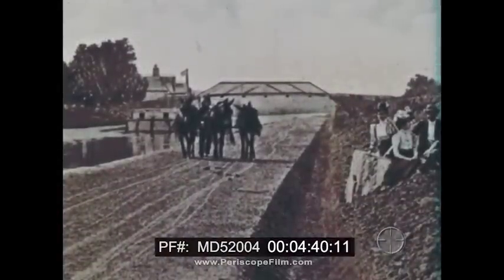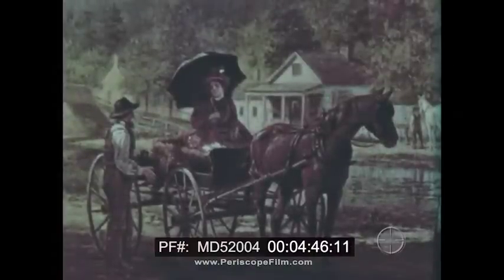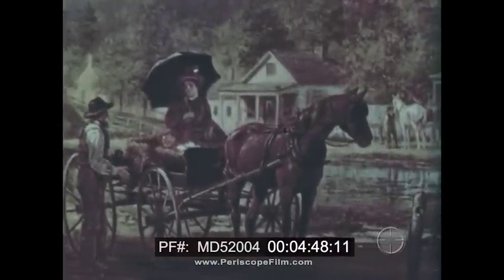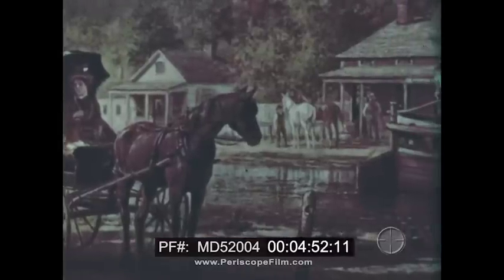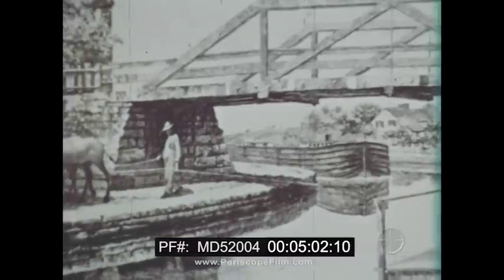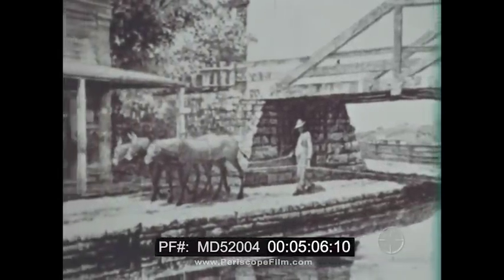The canal bank was a great place for picnics and watching the boats go by. But the people who lived along the canal got used to it and paid very little attention to the passing boats. A trip from Albany to Buffalo took nine days. And to supply the boatmen during their long journey, stores were built along the canal. They had hay for the mules and food for the boatmen.